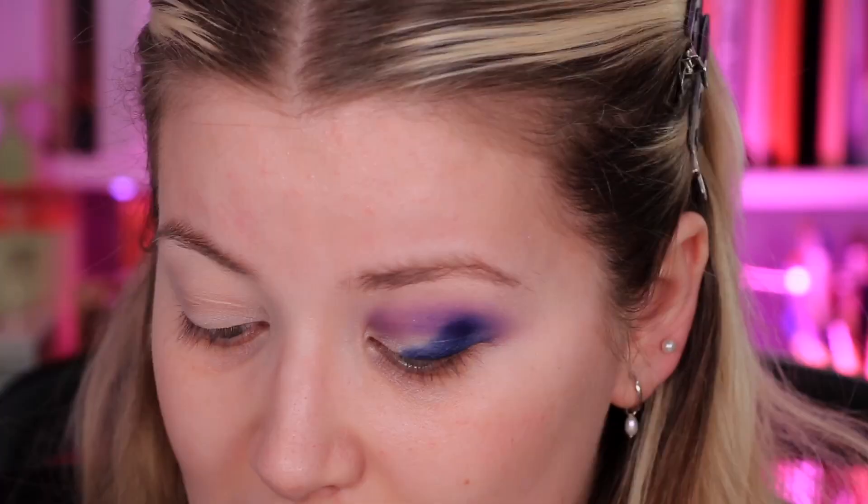Just want to give it a better kind of gradient. I'm going back in with all the shades again to build back up the intensity — you can see how we've lost some of it whilst blending.